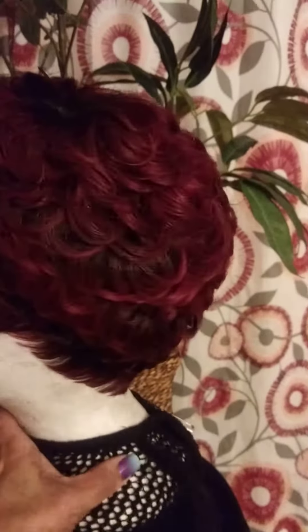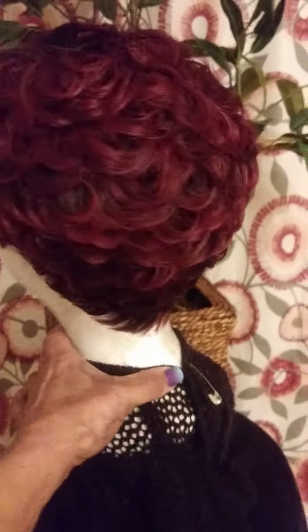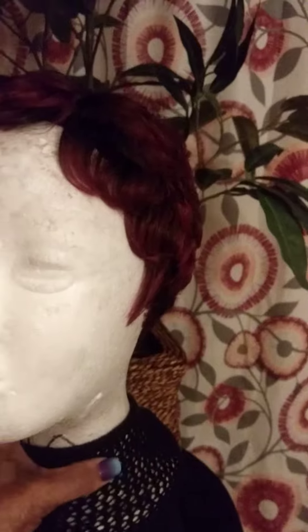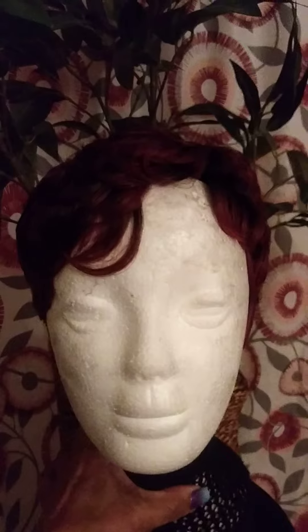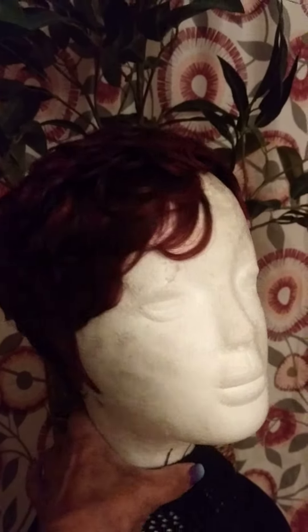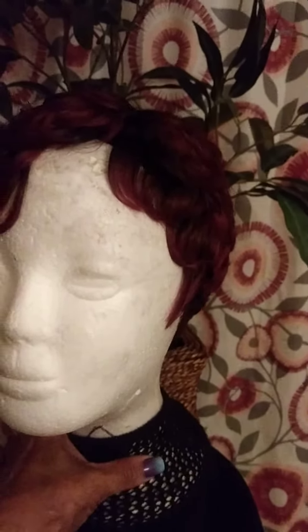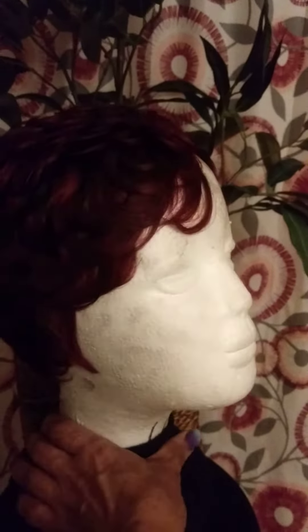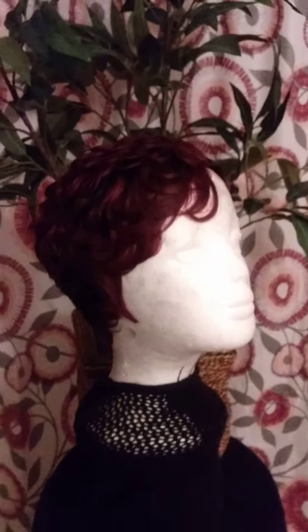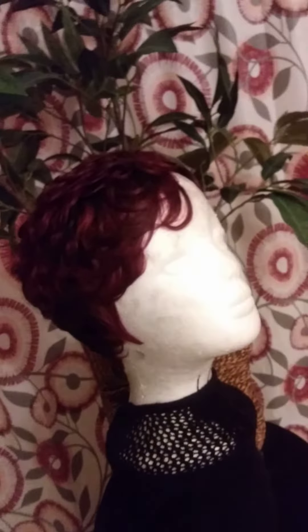Y'all inbox me if you're interested. These wigs — I tell y'all, they look natural. 100% human hair. They will never tell that it's a wig unless you tell them. So y'all inbox me if you're interested.